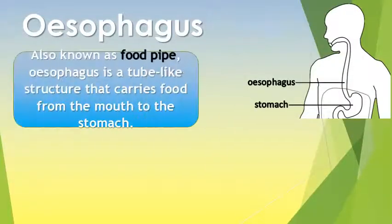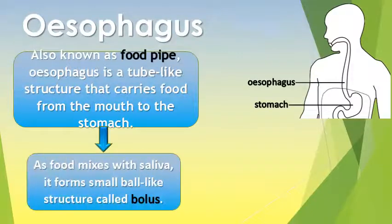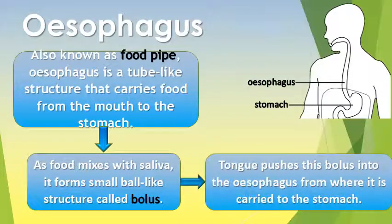Esophagus. It is also known as the food pipe. Esophagus is a tube-like structure that carries food from the mouth to the stomach. As food mixes with saliva, it forms a small ball-like structure called bolus.